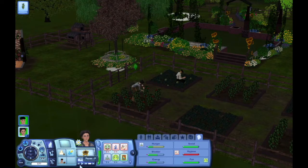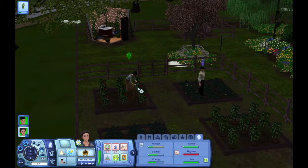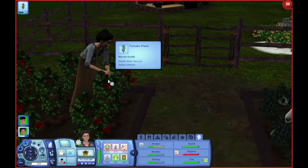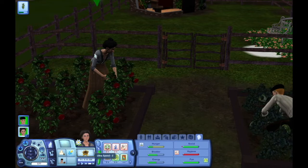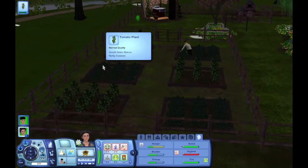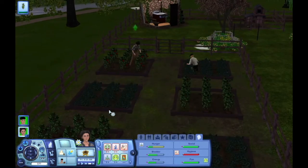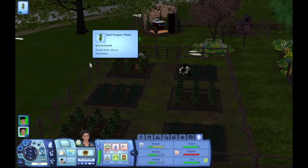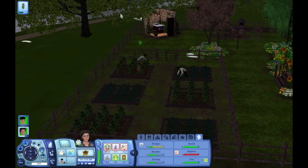Oh, I forgot to give her the mourning moodlet because her dad died. She probably feels some serious guilt. I completely forgot about it because I haven't played this save file in like three weeks. It's just been a while since his funeral and everything. It's definitely her fault — well, it's not really her fault that his heart was fragile, but she triggered his heart attack, so it kind of is her fault, which is really awful.